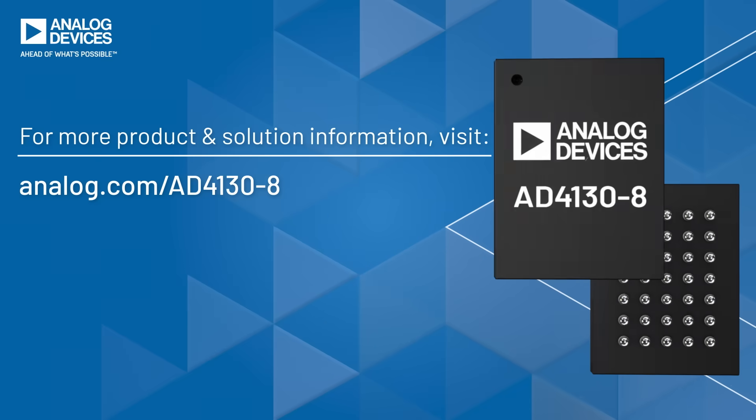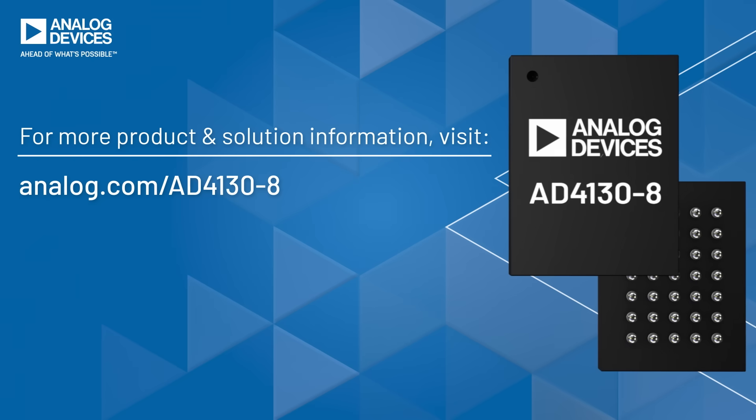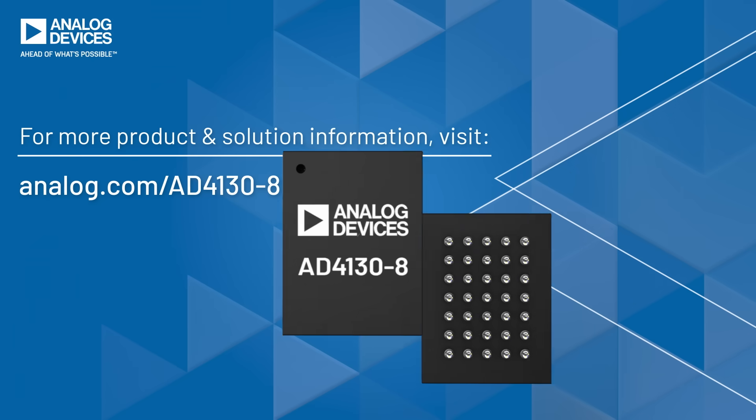Unparalleled integration, smallest footprint, ultra-low power, and ease of use — the AD4130-8 makes sense.